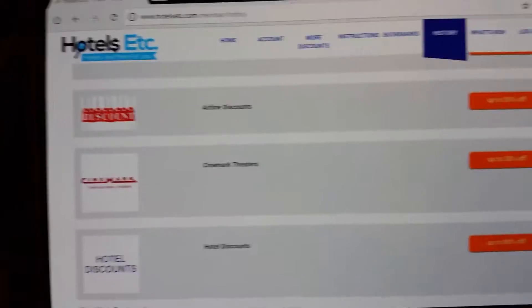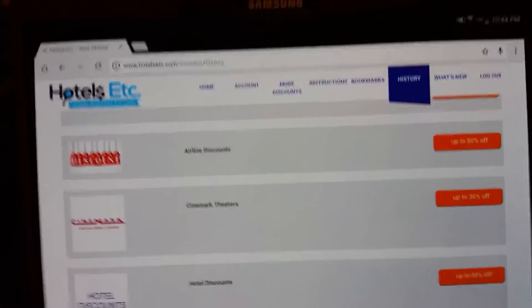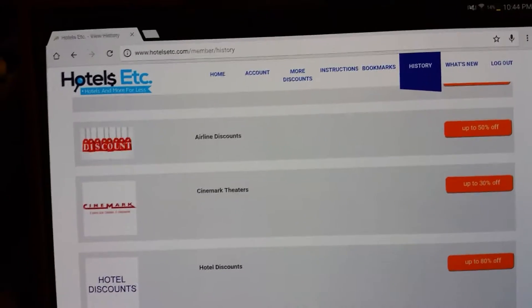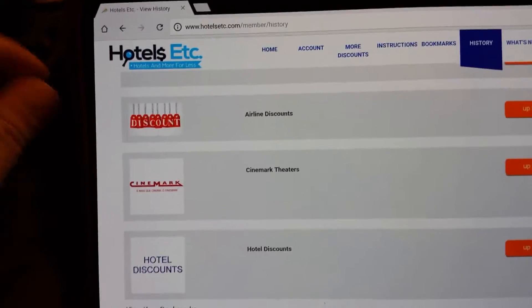Hey everybody! I just wanted to show you my membership info from Hotels Etc. This is a 1-year membership that I have, and I've been checking this out for about 2 weeks now.